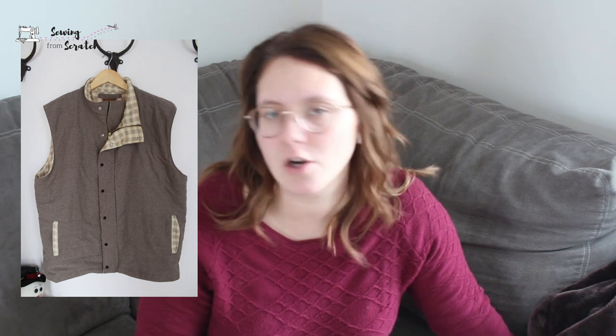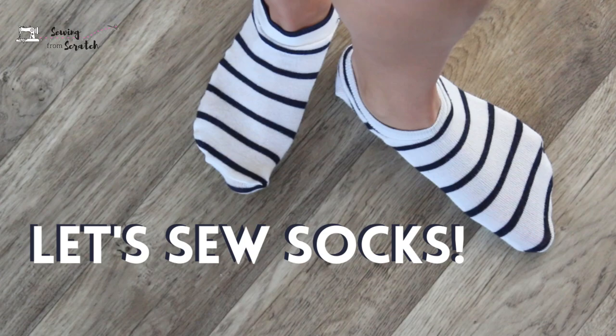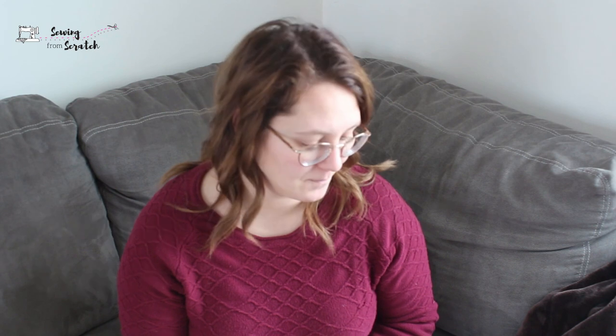I also purchased a kids bathing suit pattern from Ellie and Mac for $1.24, and from Thread Theory I bought a vest pattern for $15.75 — the instructions were kind of poor so I don't love that one. Then I purchased a sock pattern that I used in a sock comparison video, and that pattern was $15.42, which is a lot for a sock pattern when the other one I was using was free. The grand total on patterns was $102.74.